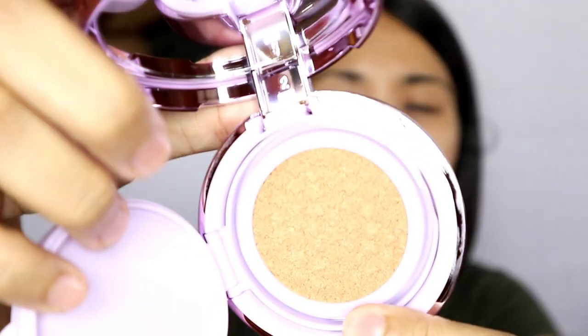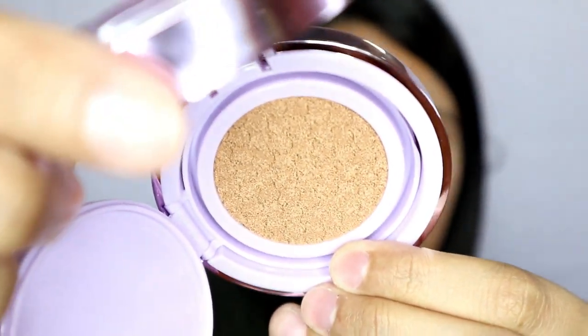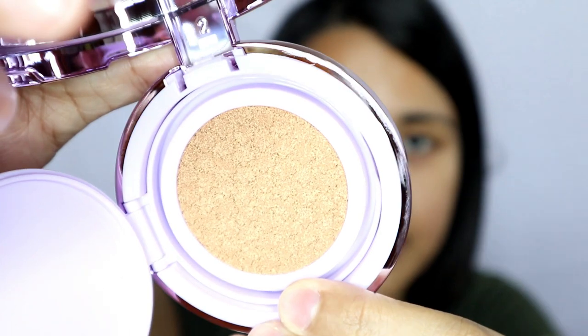The product has a nice texture inside, and it smells like shampoo or body wash. Alright, now the next thing I'll be doing is I'll go ahead and try this on my face. Let's find out if the claims are true: high coverage — will it cover the redness and texture on my face — long lasting, and lightweight.